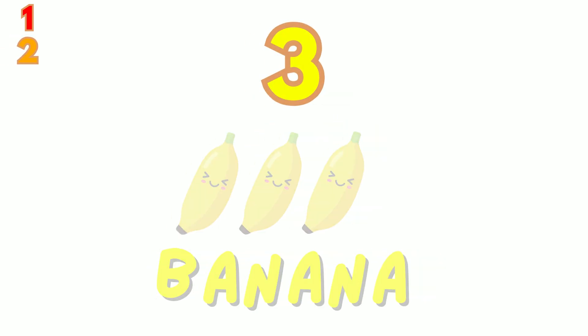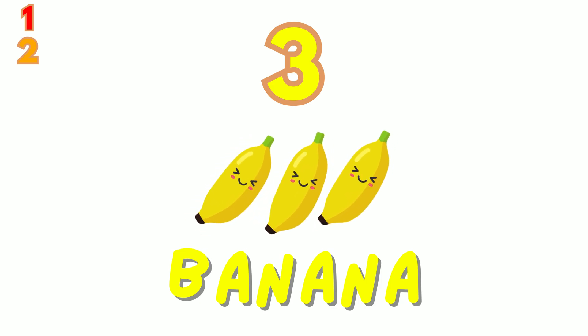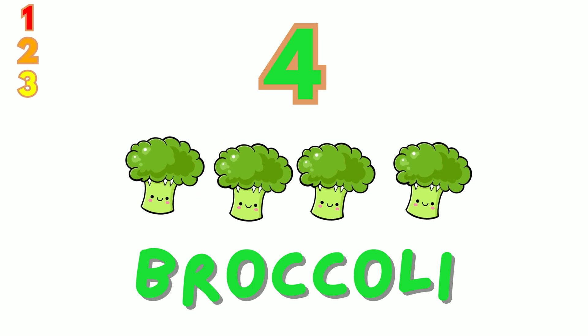Three. Look at these three yellow bananas. Let's count together: one, two, three. Four. We have four green broccoli. Count with me: one, two, three, four.